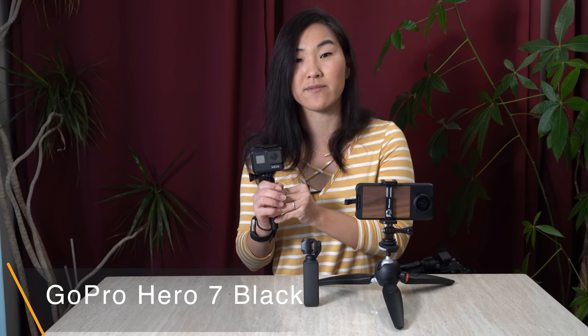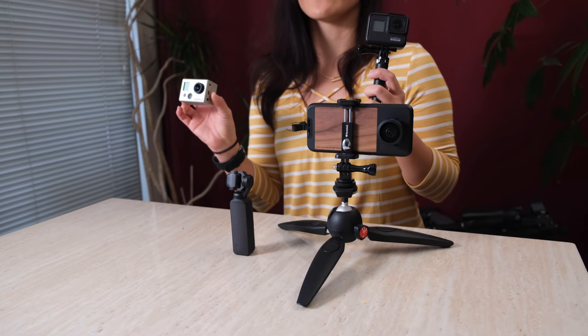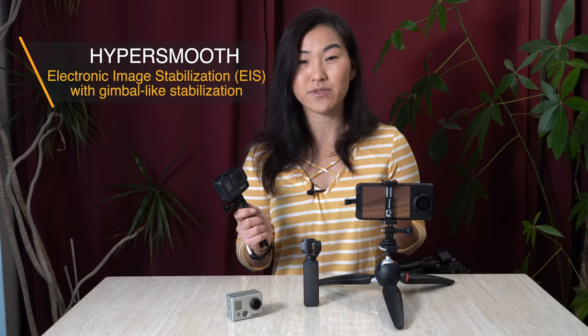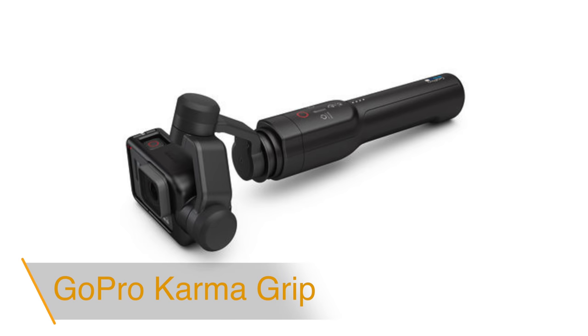First of all we have the GoPro Hero 7 Black. This camera came out in September 2018 and I was actually very skeptical at first because we previously had the GoPro Hero 2 — the video and photo quality out of that camera even back when it first came out was pretty atrocious. So ever since then we've been kind of burned by GoPros. That is until the Hero 7 Black came out. What really sold us on it was the fact that it shoots in HyperSmooth, GoPro's newest form of stabilization. In our opinion, HyperSmooth is so good that you no longer even need to think about getting a Karma Grip, which is GoPro's gimbal.